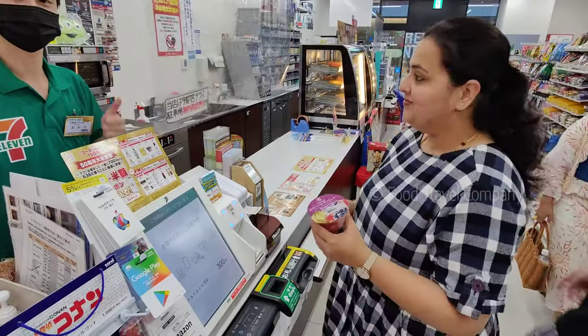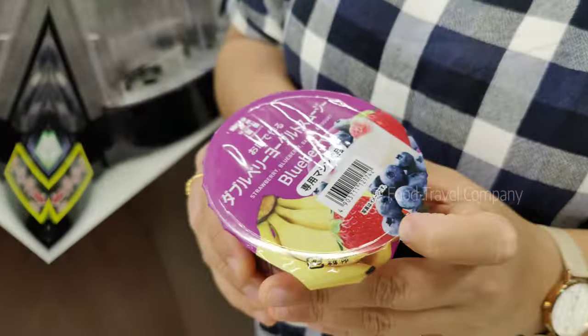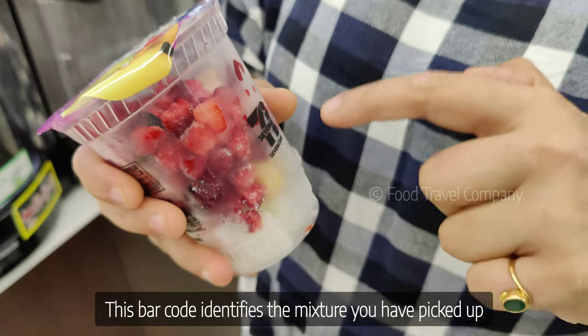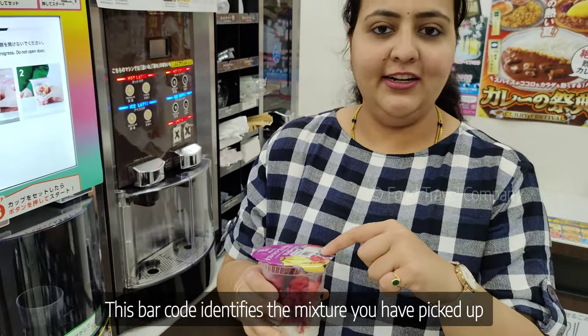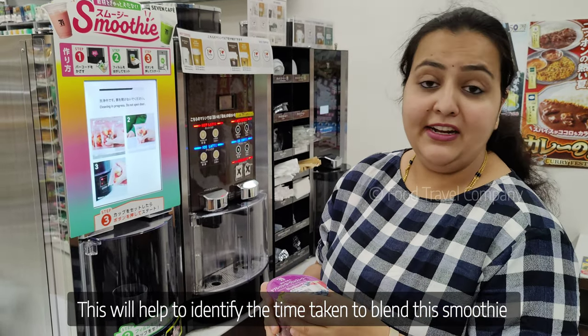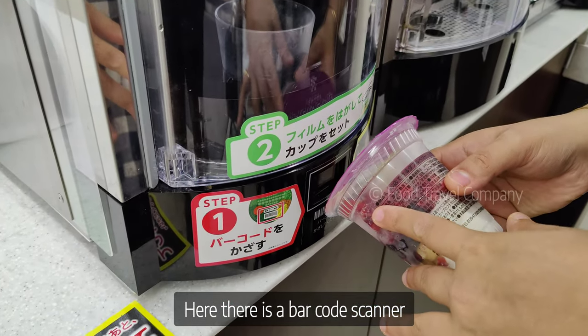Let's try the Hogwit. So first we have a barcode. Basically we have to identify any mixture in the barcode that we have to pick up and identify it. If you want to blend it, you can identify it. First we have a barcode scanner.